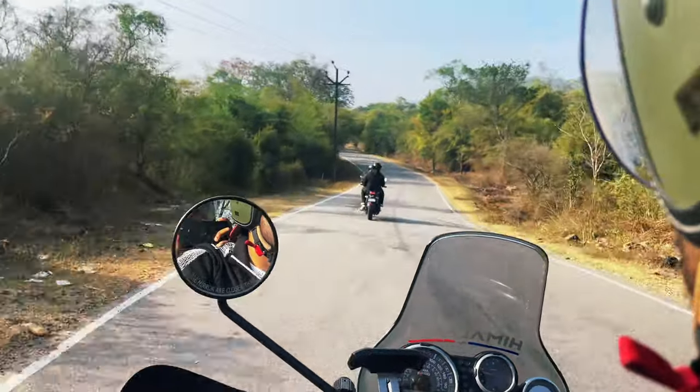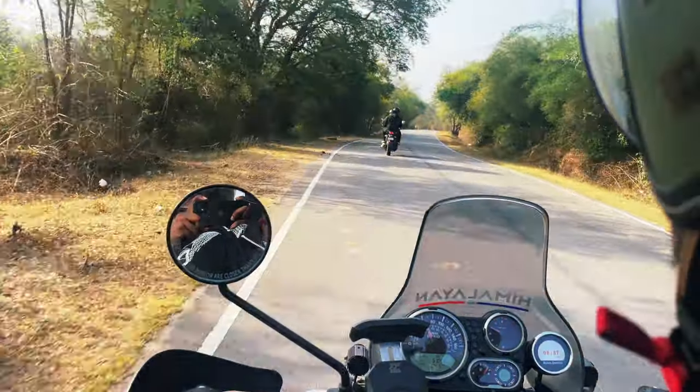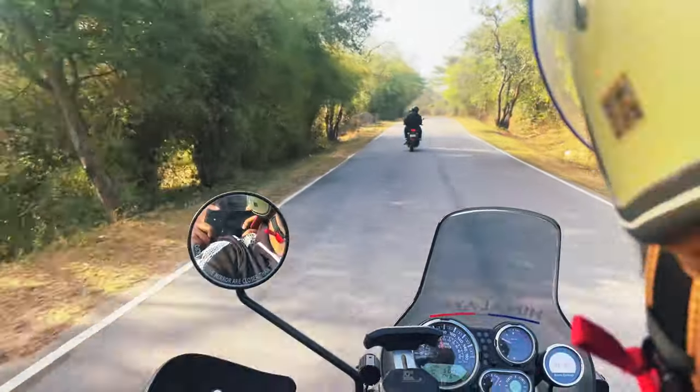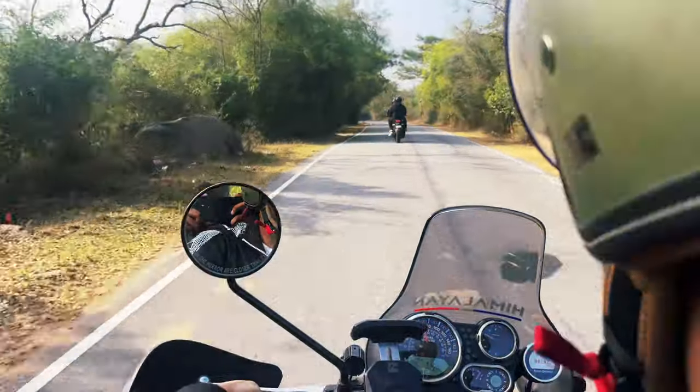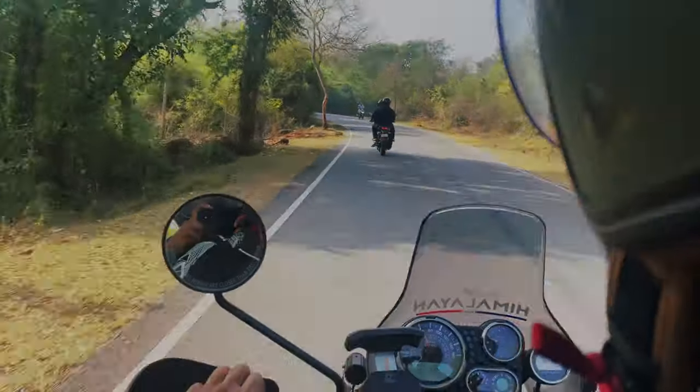We started from Bangalore around 7 AM and it takes around 3 hours to reach here. The road condition is okay, and you can see the details on the screen, or I will share the map location in the description box.